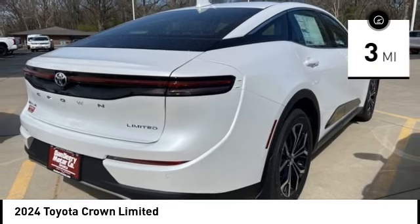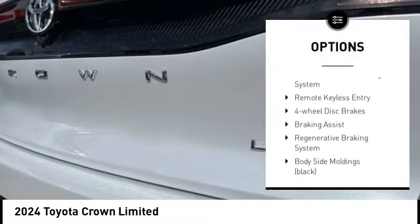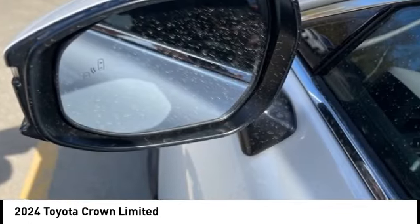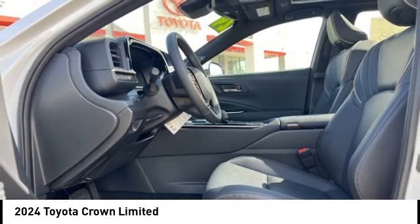Here are some of this vehicle's great options: rain sensing wipers, emergency braking preparation, alloy wheels, brake assist, stability control, tire pressure monitoring system, remote keyless entry, four-wheel disc brakes, braking assist, regenerative braking system.